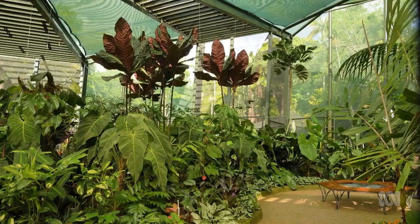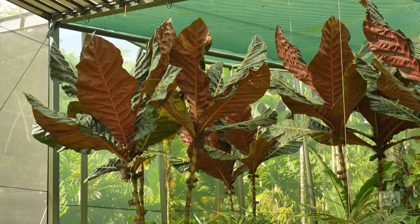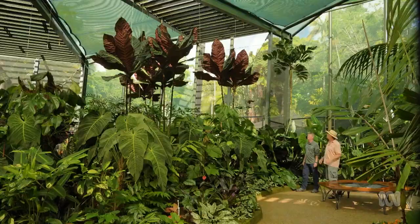You have some fabulous foliage here. This plant is absolutely magnificent. What is it? It's Pentagonia wendlandii — a rainforest understory tree from Colombia and Ecuador in South America. It's distantly related to coffee, but obviously a lot more big, spectacular, and colourful. I have never seen the like of it anywhere. Nor have I.